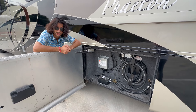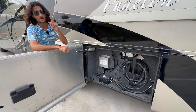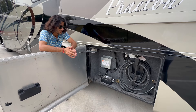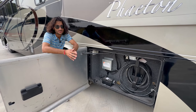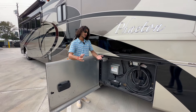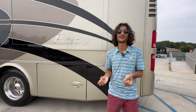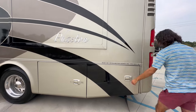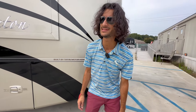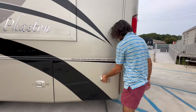Having easy access to the transfer switch is thoughtful from a service perspective, and that's something Tiffin has always been very good about — keeping the service people in mind. RVs are never super easy to work on; it's similar to a boat in that way. Seeing a manufacturer at least try to make it a little better for service people goes a long way. This was during their big heyday, and this coach is just dripping with Tiffin spirit.